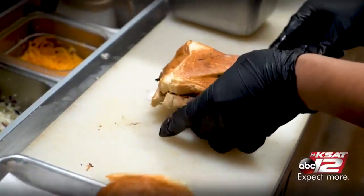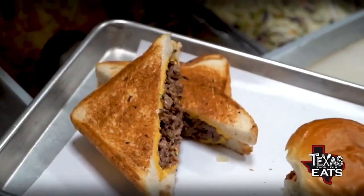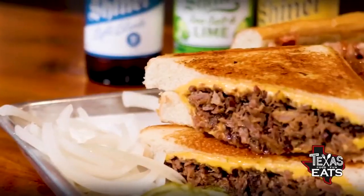The brisket grilled cheese out here at Smoke Shack is delicious. It's gooey, it's cheesy, and has that toasted bread on the outside, so it has a nice crunch as well. You drink some Shiner Boch beer with that and it's going to be the ultimate combination. This is the reason why you guys are so popular, and this is the one to get when you come out here. This is a phenomenal sandwich.